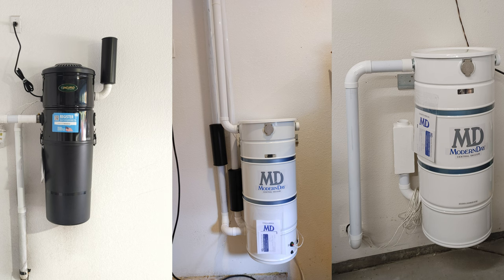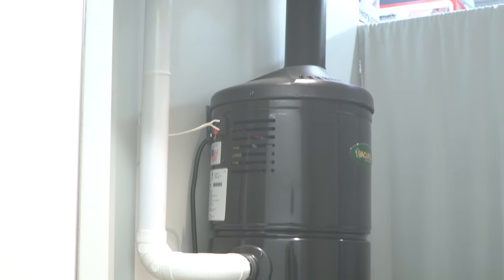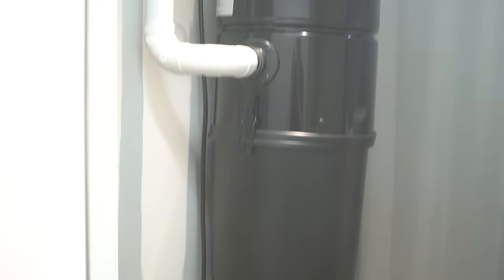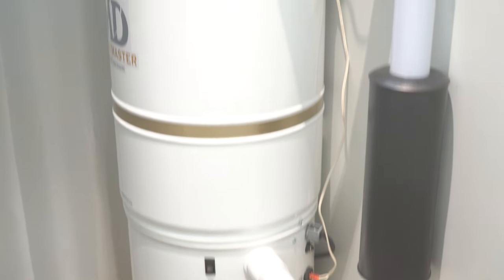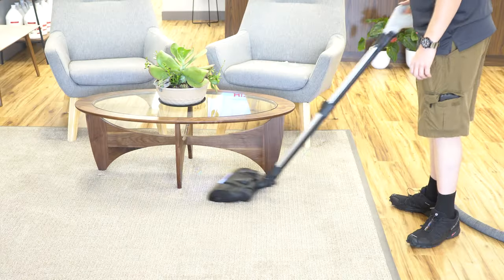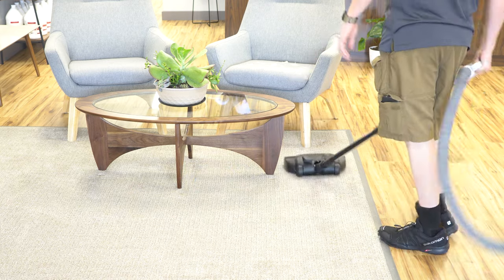There are a couple of reasons for this. Central vacuums tend to be rather unrestricted in terms of airflow — they have two-inch pipe going right up to the valve. Also, because you're not carrying around your vacuum, the motor, or motors in this case, can be much larger than in a portable vacuum. They also have a dedicated circuit, so they don't have the power restriction that a portable vacuum has. So if you want the most powerful vacuum and the vacuum that tends to be the most maneuverable, you want a central vacuum.